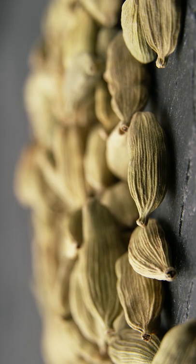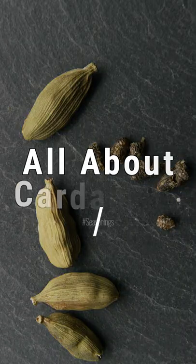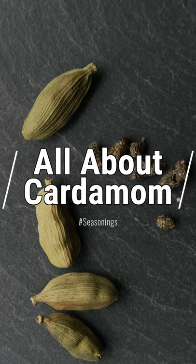Green cardamom is a little bit different in that it works well in sweet and savory dishes — soups, stews, beef dishes, meat dishes. You see it in puddings, cakes, breads. This really is a very versatile spice.